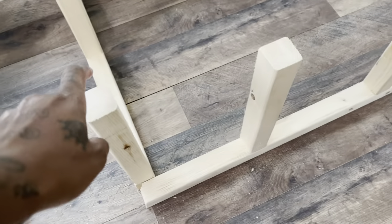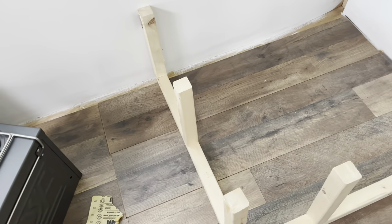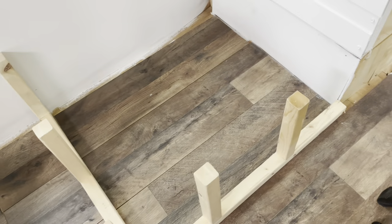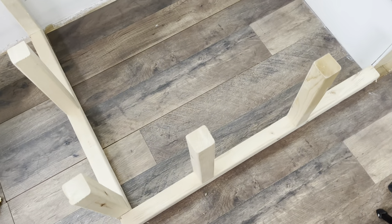I got all of the little support beams screwed in. Let me put this back in here one more time and make sure everything fits before I nail these into the ground.